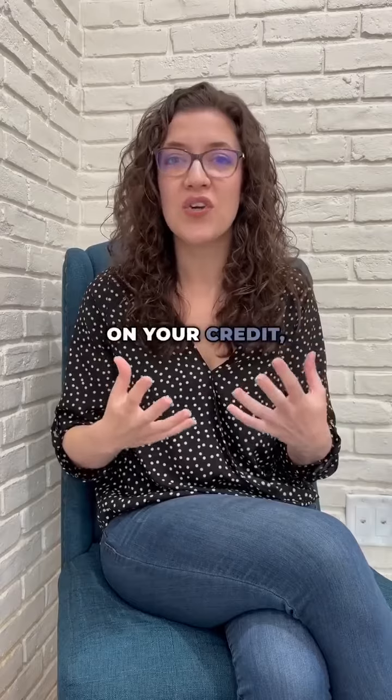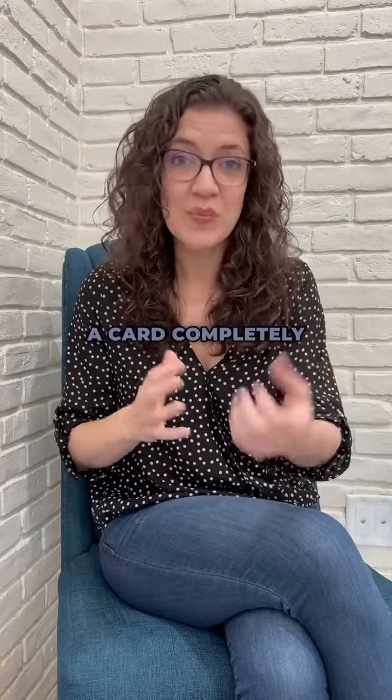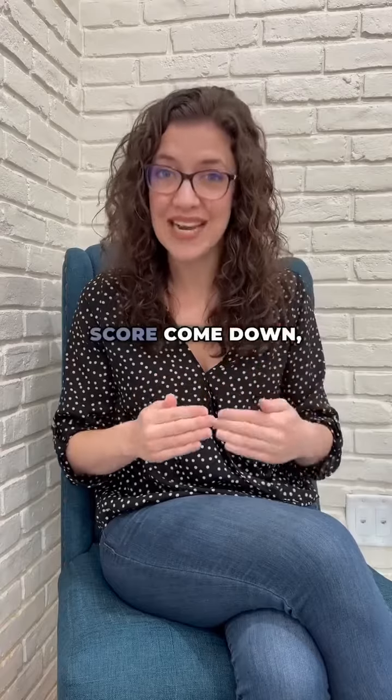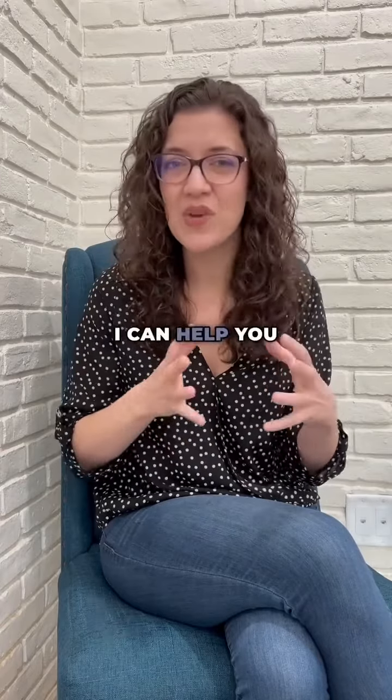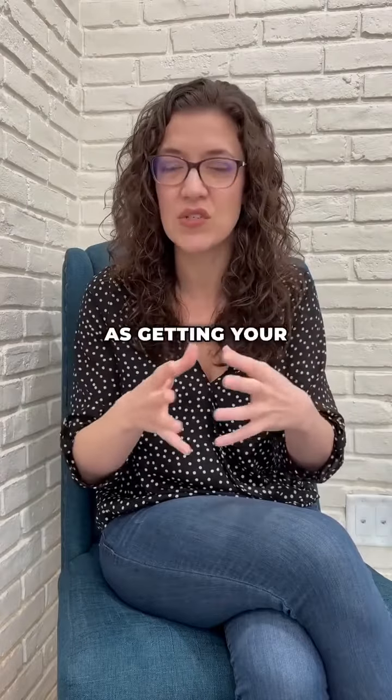When you're working on your credit, you really need to talk to a professional who can help guide you, because it is not logical. So paying a card completely off, most of the time, will make your score come down, not up. I can help you navigate through what's good and what might not be good as far as getting your score up.